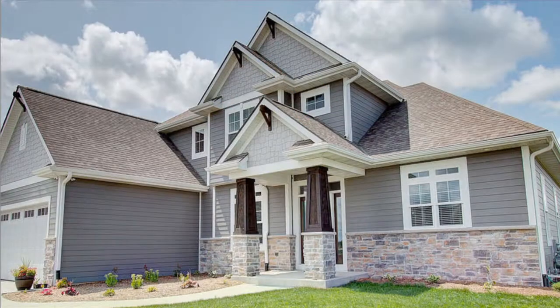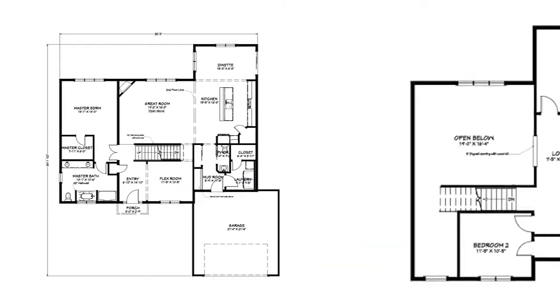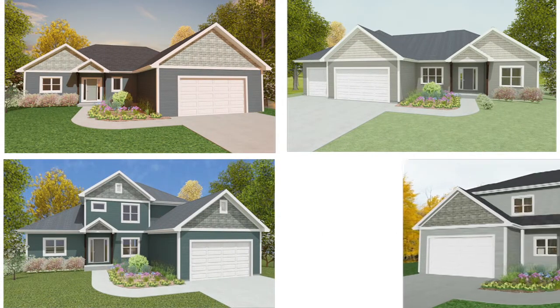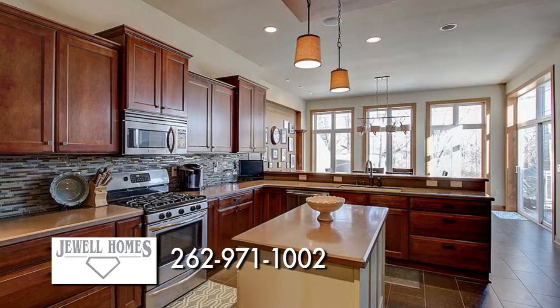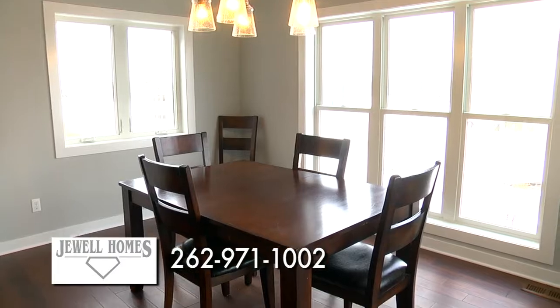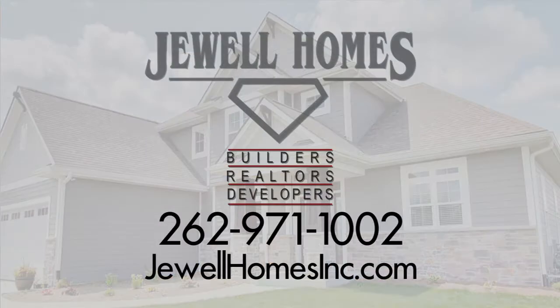Building a home is now more affordable than ever with the Signature Series by Jewel Homes, designed to streamline the building process and save you money while keeping the Jewel custom home quality and craftsmanship you've come to know. Every Signature Series home is built with the highest quality materials and top-of-the-line designs. An industry-leading home warranty and five-star treatment are always included. Visit JewelHomesinc.com today. Jewel Homes — enhancing the lives of every family we meet.